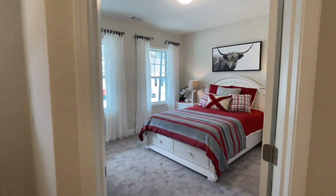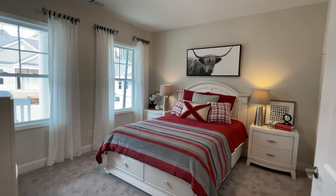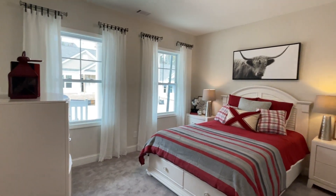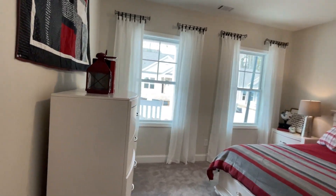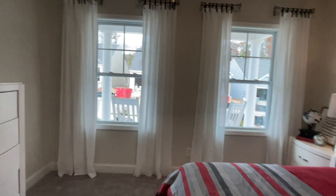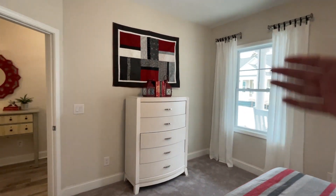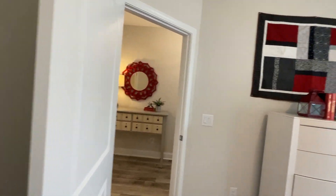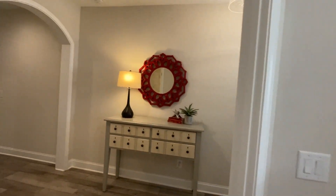Over here you see a front bedroom. I'd say this fits a queen-size bed with two nightstands. You've got two windows, room for a dresser, and most people would put a TV in here as well. You have a double-door closet — this is their model home so they're still wrapping up, but there'll be a wire rack in there to hang clothes.